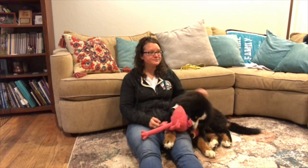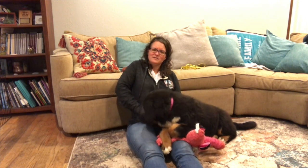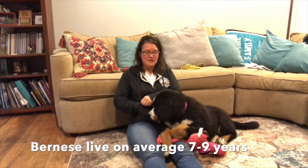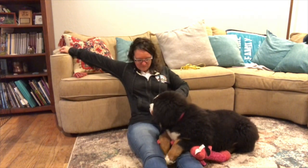How long do Bernese Mountain Dogs live? That's a great question — and an important one to ask before getting any breed. For Bernese Mountain Dogs, the average is seven to nine years old. They can live longer than that, and sadly sometimes shorter. It's good to know before you get one.